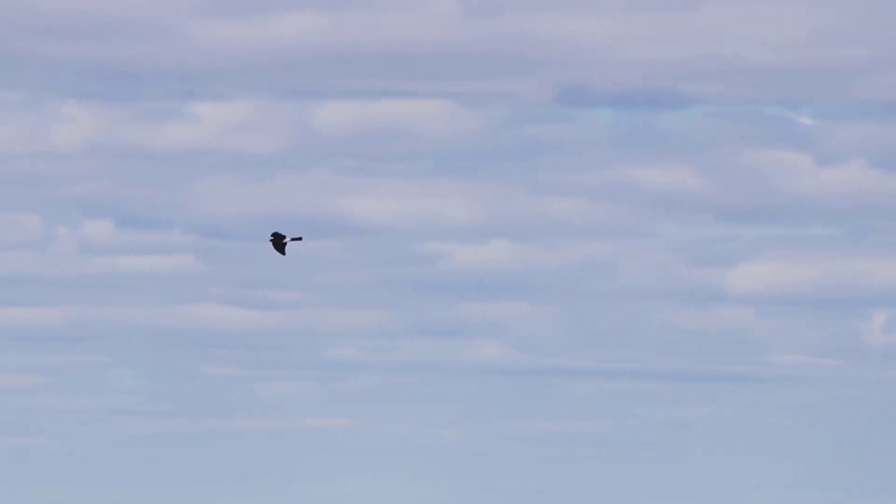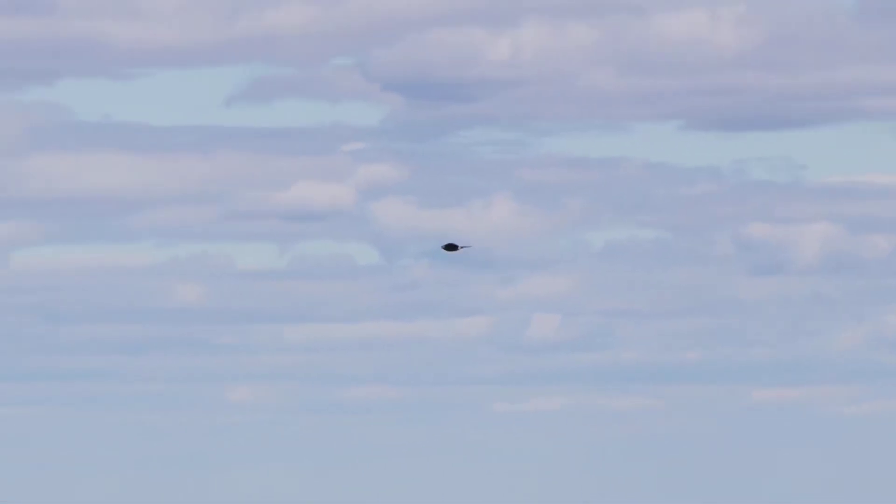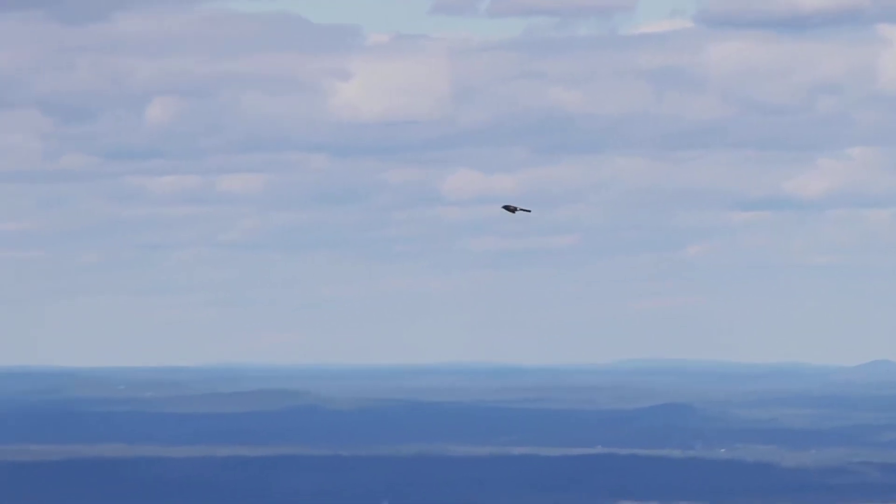Sharp-shinned hawks are just slightly larger than the kestrels. They are equally buoyant in the air, but they fly more directly, less floppy. Cooper's hawks are a bit bigger, but do the same thing. They are recognized by their rounded tail tip, compared to the square tail of a sharp-shin. Their larger heads also stick out farther in front of the wing.